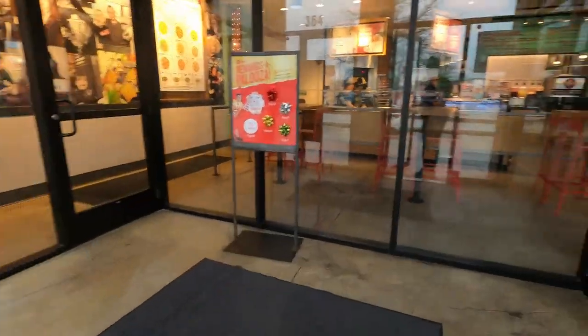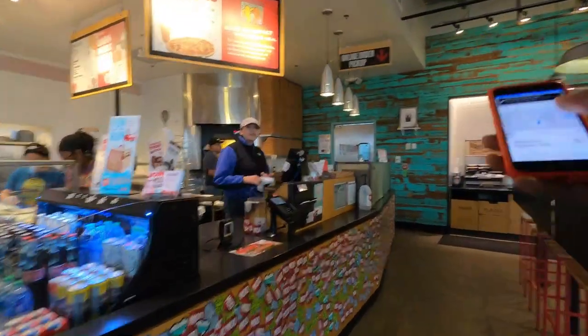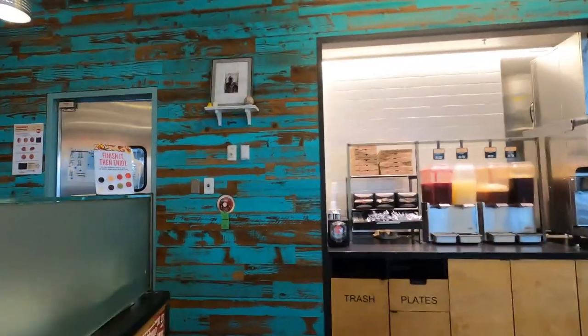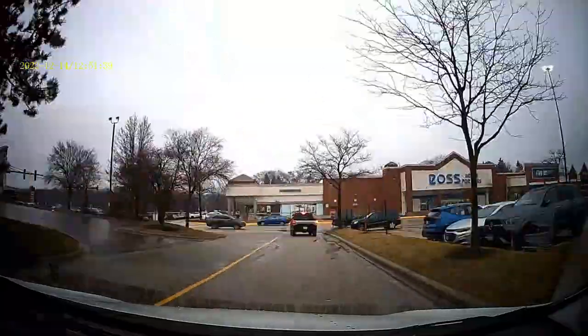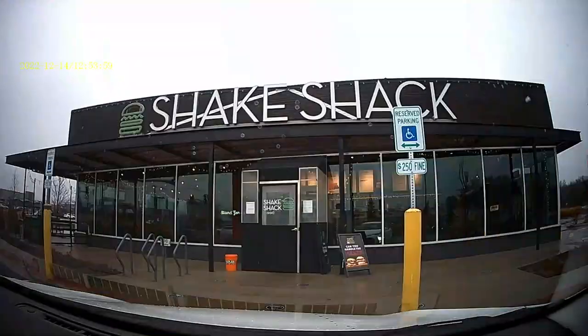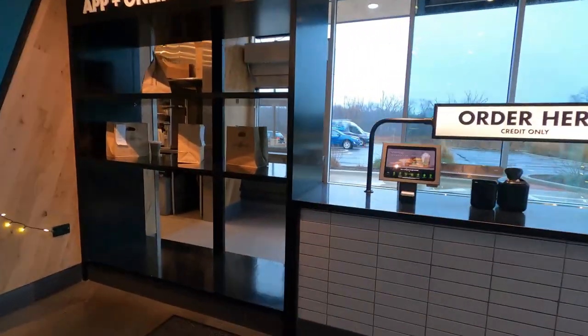Order number three — we are here trying to get busy. Mod Pizza and Shake Shack, two orders, 8.4 miles for $16.24. We're about to pull up and get this dough. Here is Mod Pizza — hopefully they got this joint ready. I have a pickup for Gustavo G. Thank you very much, you guys have a good one. Shake Shack — let's see if they got this joint ready. It's my first time ever picking up from here.